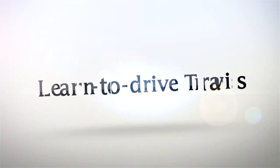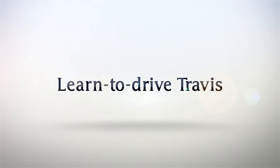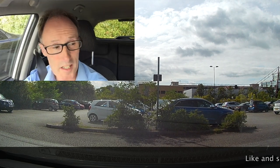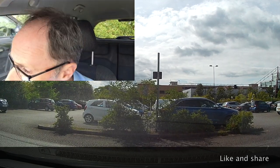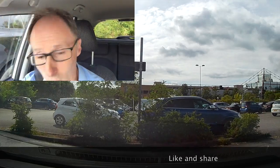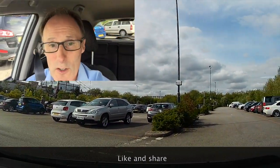So this is all about mirror checks today. If you're not very good at your mirror checks or you don't understand them, then stay tuned. So it's all about effective mirror checks today. I'm just going to get out of here slowly because it's a little bit tight, and on the way to the next lesson we're going to talk about mirror checks.